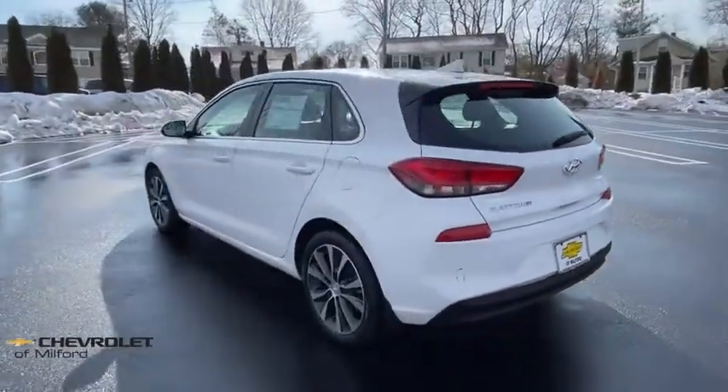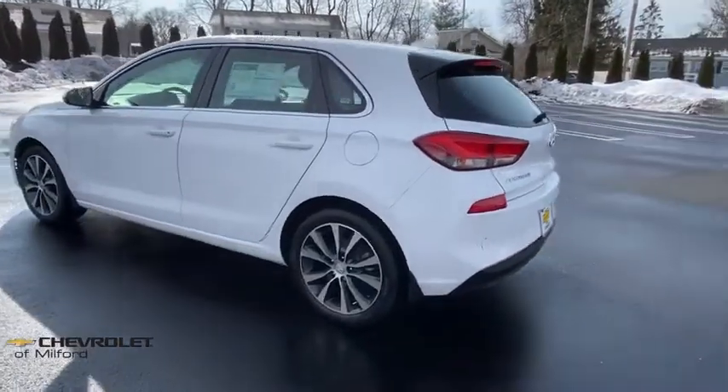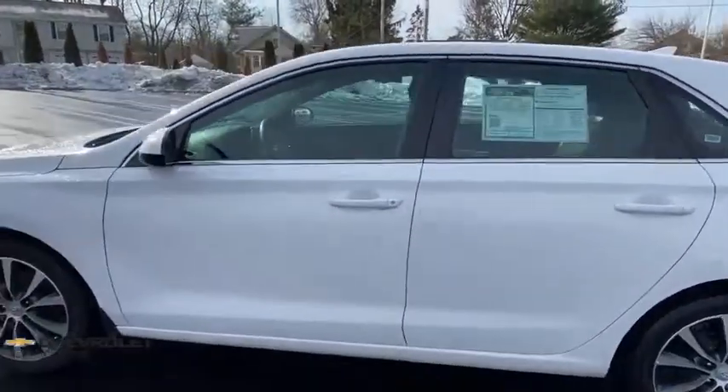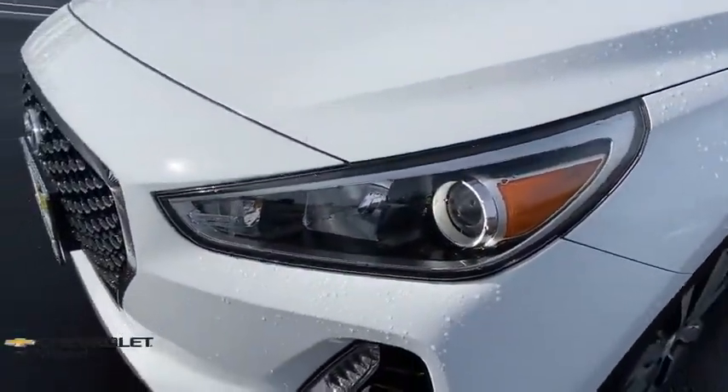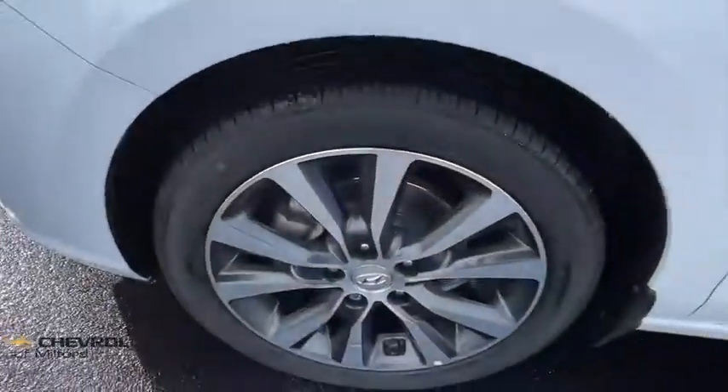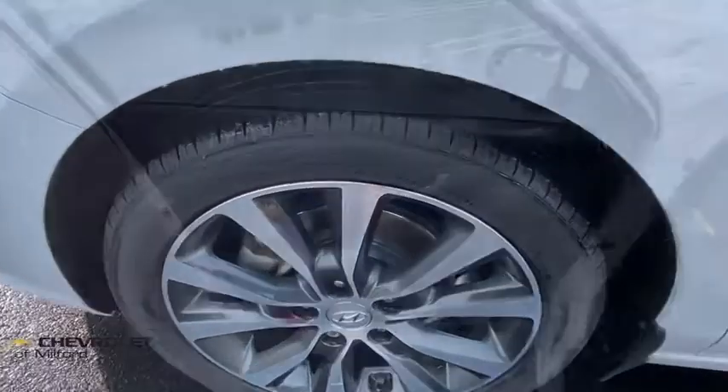Traction control, dual airbags, power steering, alloy wheels, four-wheel disc brakes, trip computer, electronic stability control, rear window defroster, security system, power windows, brake assist, tachometer.